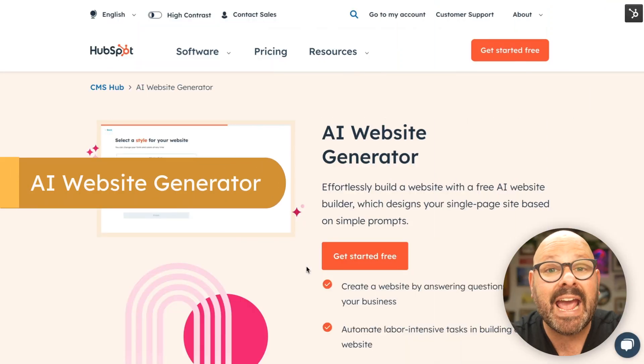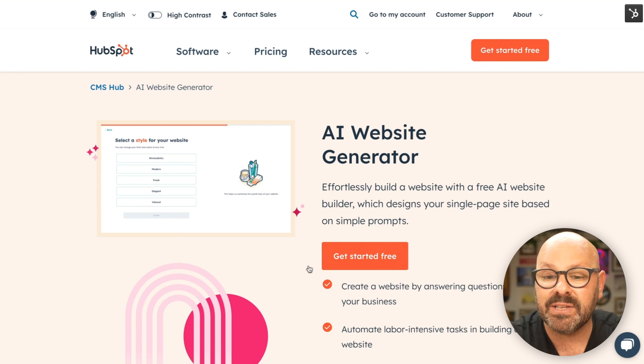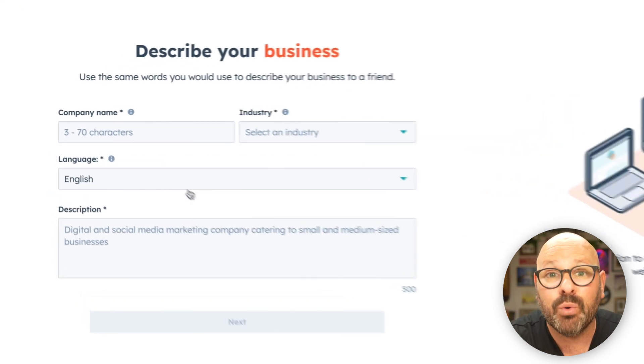This is HubSpot's AI-powered website generator. You can literally build a website with just a few simple prompts. Let's click Get Started for free. Now that we're in, all we need to do is simply answer the prompts and HubSpot's AI-powered website generator will do the work for us.